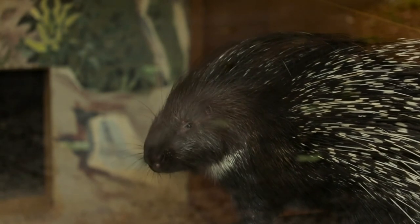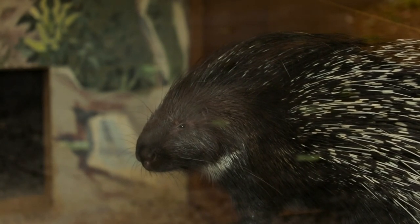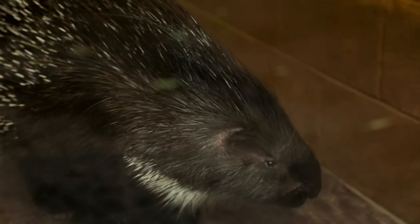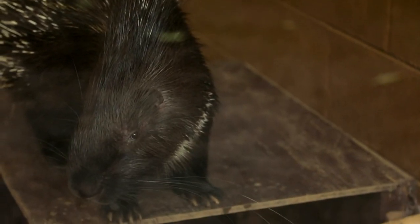Some of her favorite things to do are dig in her enclosure and chew on her many logs that we give her. And her favorite things to munch on are bananas, nuts, and grapes.